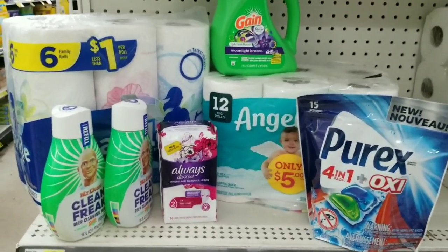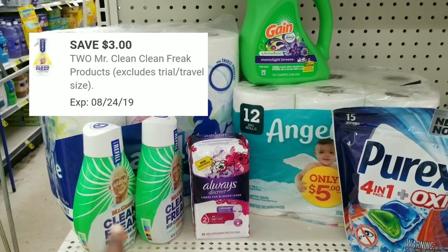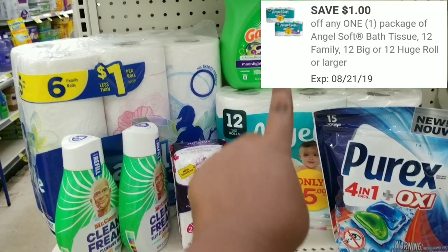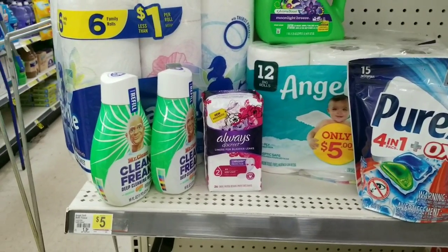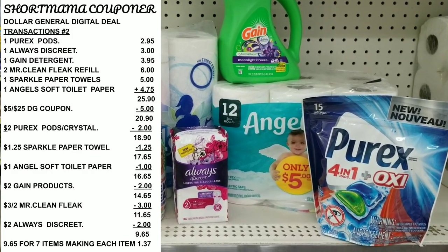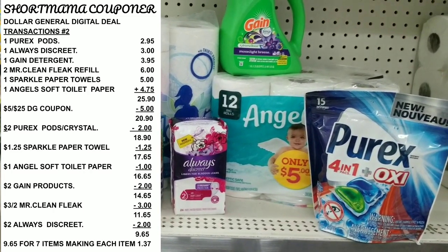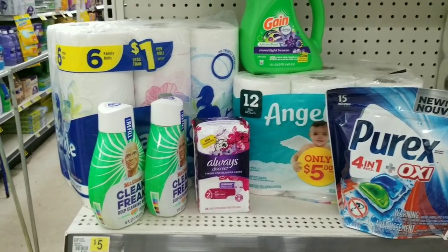Here's an overview of everything we have. We can use our $5 off $25, our $3 off two for Mr. Clean Freak, $1.25 off for the Sparkle paper towel, $2 off digital for the Always Discreet, $1 off digital for the Angel Soft, $2 off digital for the Gain detergent, and $2 off digital for the Perex pod. Our total before coupons is $25.90. After all coupons, our total will be $9.65 for all seven items — making each item $1.37, which I feel like is a good deal.